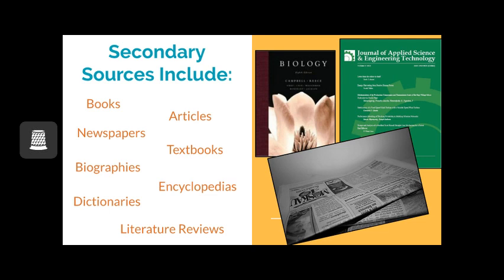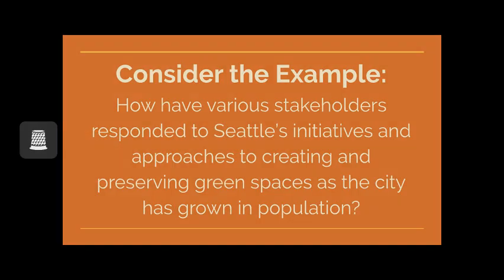We will now move into looking at what these differences mean using an example. Let's pretend that your research question is: how have various stakeholders responded to Seattle's initiatives and approaches to creating and preserving green spaces as the city has grown in population? To write this paper, you would need to consider how to fully answer the question. Who are the various stakeholders? What have been Seattle's initiatives and approaches to creating and preserving green spaces? How much has the city's population changed? How has this impacted urban planning in Seattle? There are many sub-questions that exist within your bigger research question, and to answer the bigger question you have to keep the smaller ones in mind.